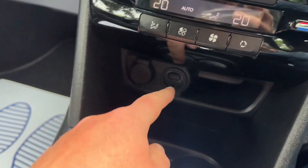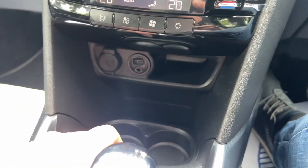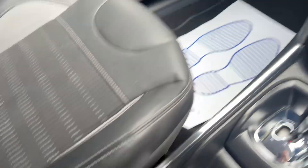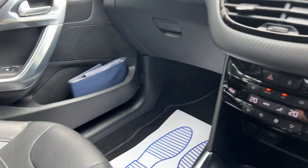You've got dual aircon climate control. Down there you've got USB, auxiliary, and a 12-volt charger, plus a nice little storage space. Two cup holders there, your handbrake, and some more storage.